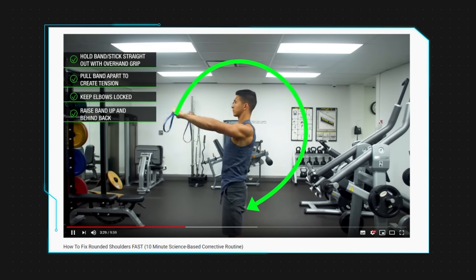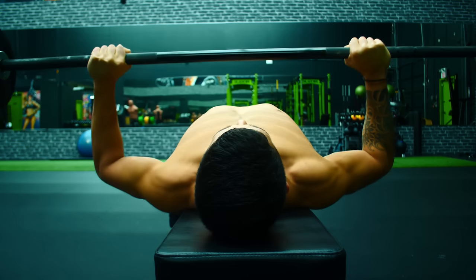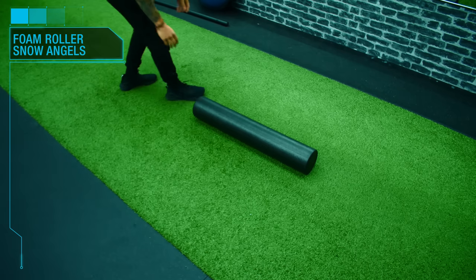I have a recent video on fixing rounded shoulders linked in the description below. Basically, the two things you need to focus on are opening up your chest and getting more upper back mobility in your thoracic spine, so you can keep your chest up and out and that upper back arched as you press.